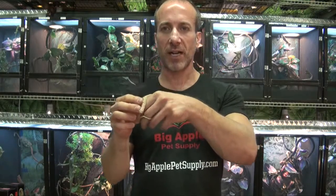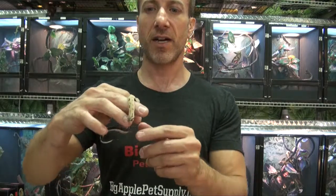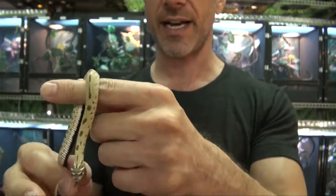This is Steven the Pet Man for BigApplePetSupply.com, bringing live reptiles to your door. And this is a Conda Hognose — some people, of course, say Anaconda.